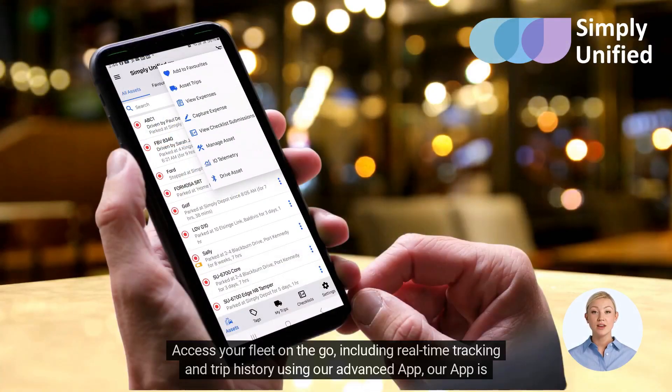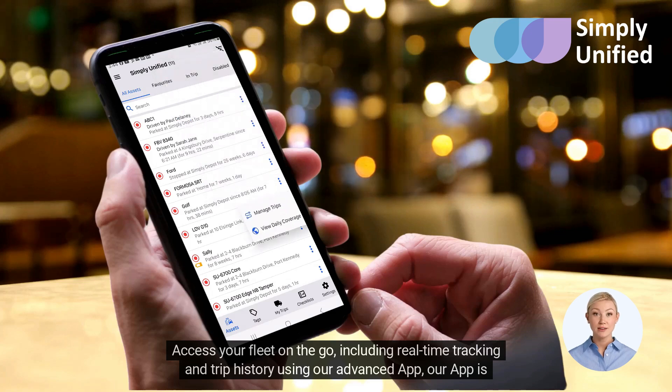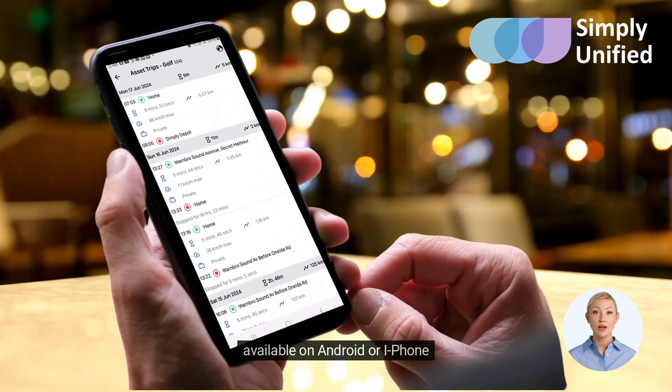Access your fleet on the go, including real-time tracking and trip history using our advanced app, available on Android or iPhone.